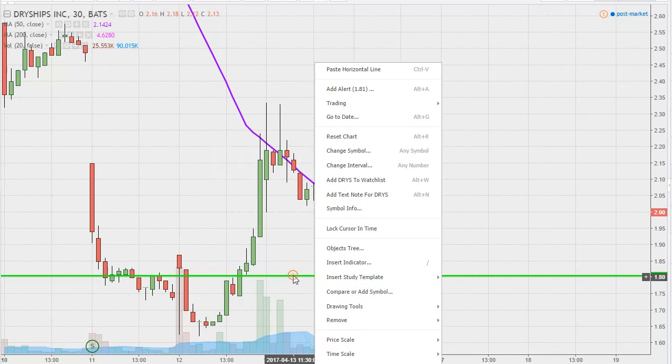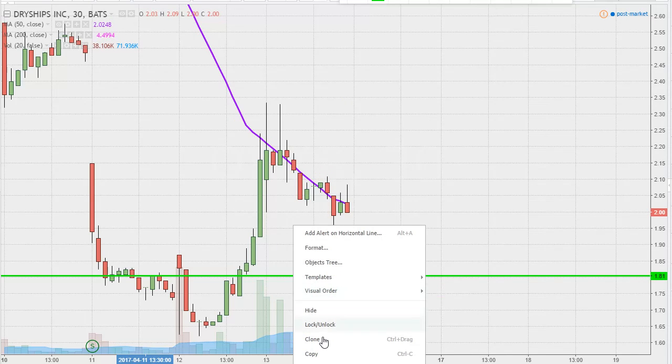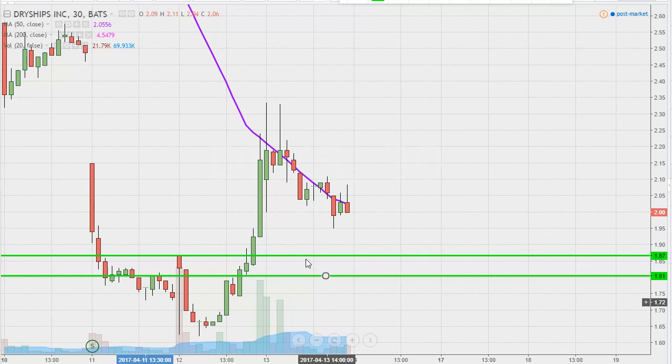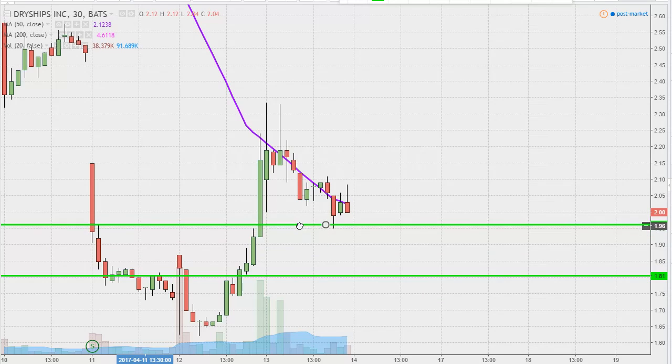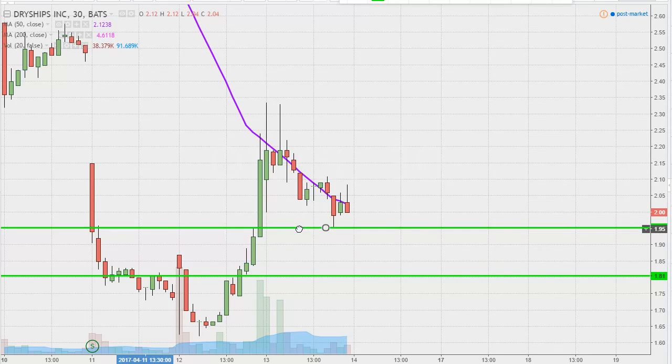If you're curious about $1.80, you can go in the video archive and watch the video from Wednesday where I explained the importance of that. The newest area of support, and what I would call the ideal level, is right there at $1.95. If the price can continue to hold above $1.95 — and you can actually see it already acted as support right there — that would certainly make things look the best. But if the price doesn't, I'm not saying everything's totally ruined, because you still have room up above $1.80.